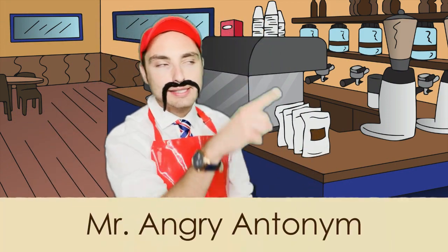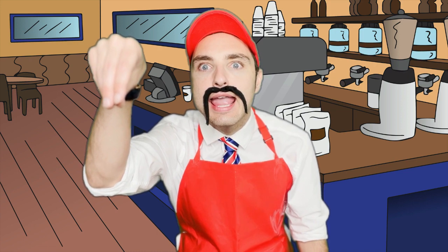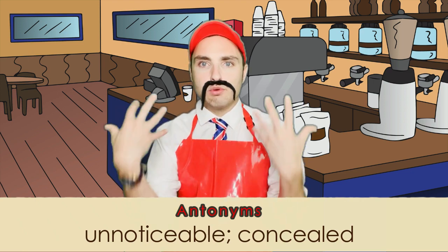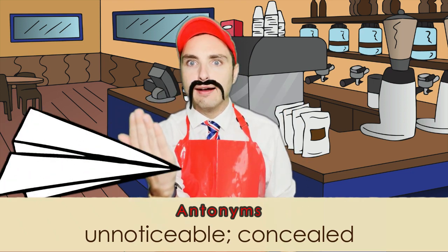Mr. Goody Grammar, I see your flagrant errors! But you know, it isn't an error. Some antonyms for the word flagrant are 'unnoticeable' and 'concealed' — it isn't obviously wrong or in your face.